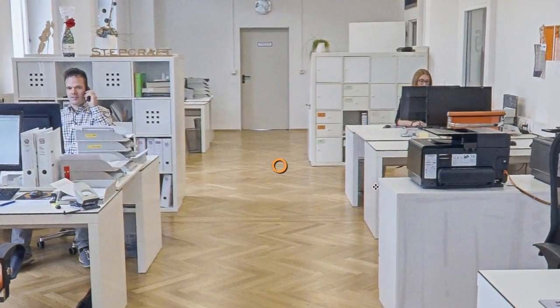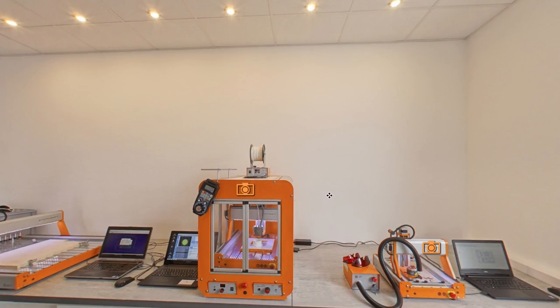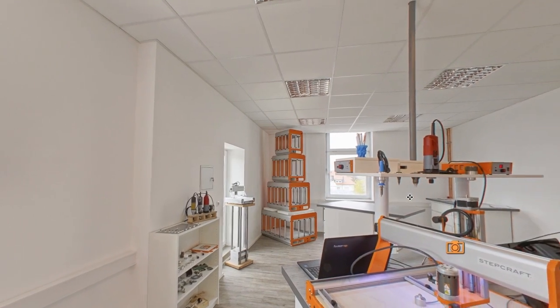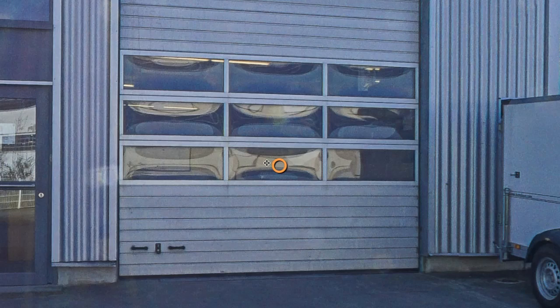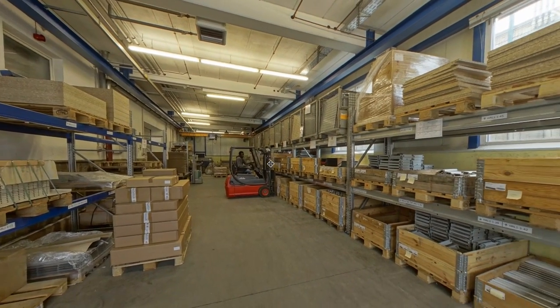They just moved into this building last summer. It's a beautiful facility, and if you click on the orange circles throughout the tour, you'll be able to not only view the outside of the building, but you can go in and view the warehouse, the demo room — you can even view the break room. It's really, really cool.